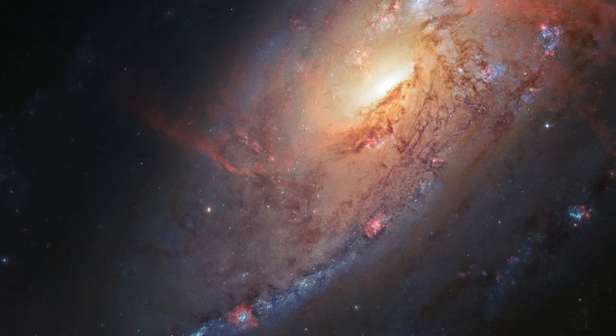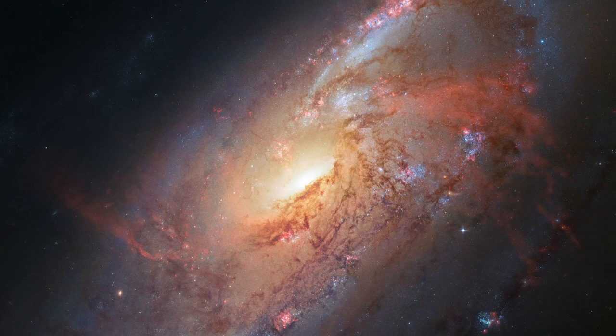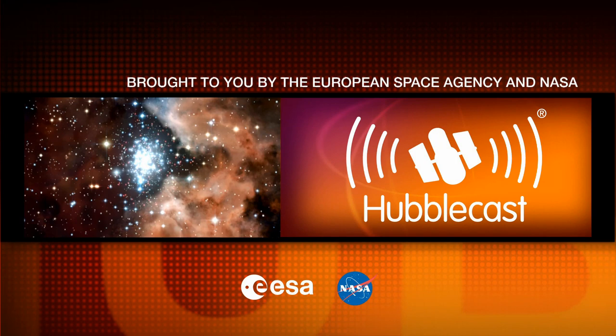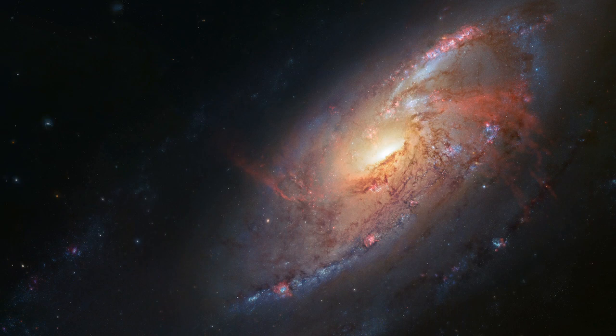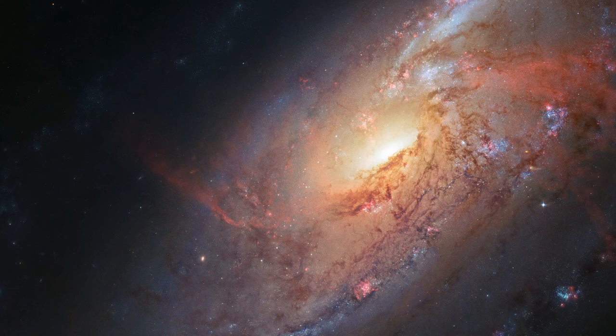The NASA ESA Hubble Space Telescope, with a little help from an amateur astronomer, has produced one of the best views yet of nearby galaxy Messier 106, a striking spiral galaxy with a number of secrets. Located a little over 20 million light-years away, practically a neighbor by cosmic standards, Messier 106 is one of the brightest and nearest spiral galaxies to our Milky Way.